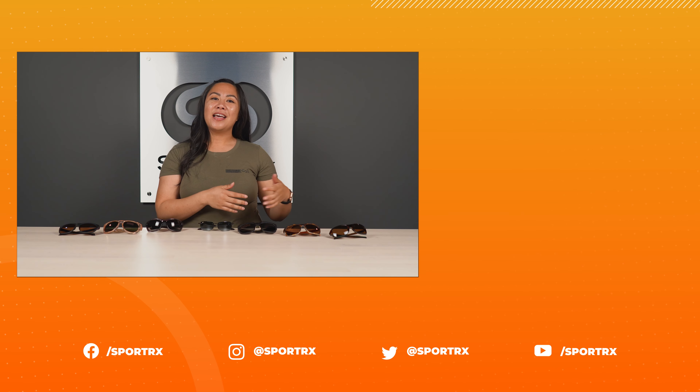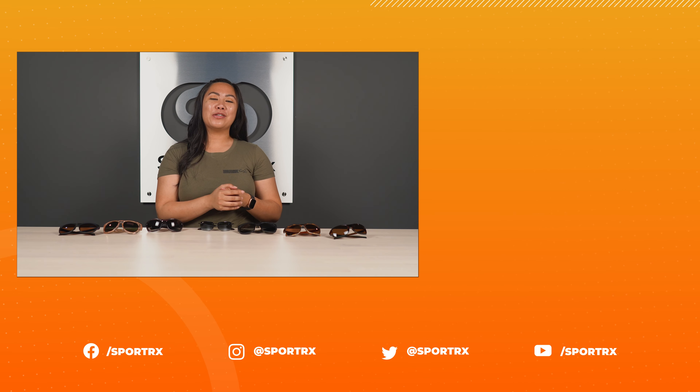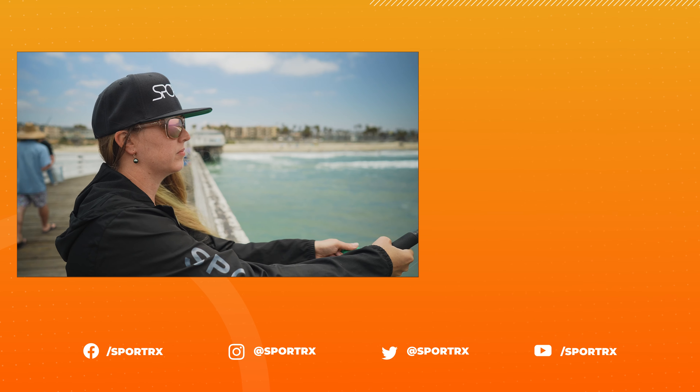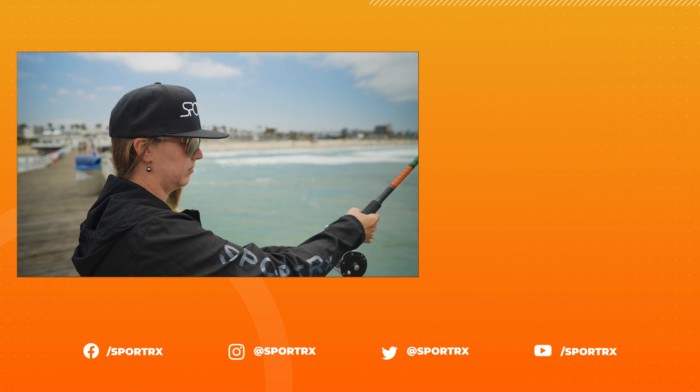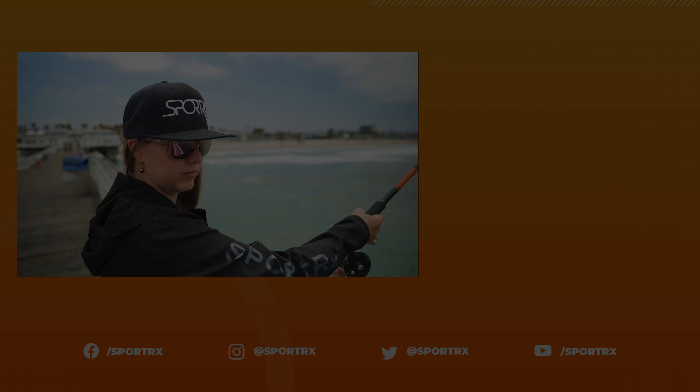And that rounds out our best women's fishing sunglasses for 2021. If you want more fishing sunglasses content or women's frame reviews, check out the videos and blogs in the description below. If you're looking to get any of these frames in prescription and you want to chat with an optician, we have a team of fellow fishermen and fisherwomen ready to answer any fishing or prescription related questions.